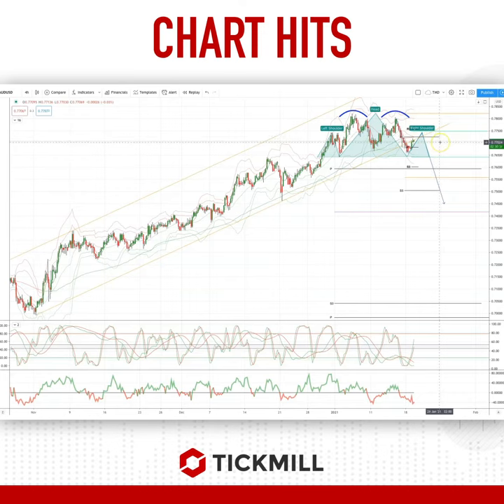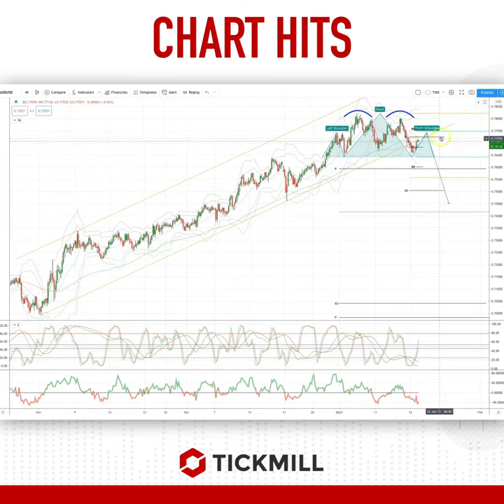So I'm looking for bearish reversal patterns from current levels up to 77.50 to set short positions, targeting a break of the net decline — so back down through 76.43, through the monthly pivot, en route to a test of support down to 74.60.